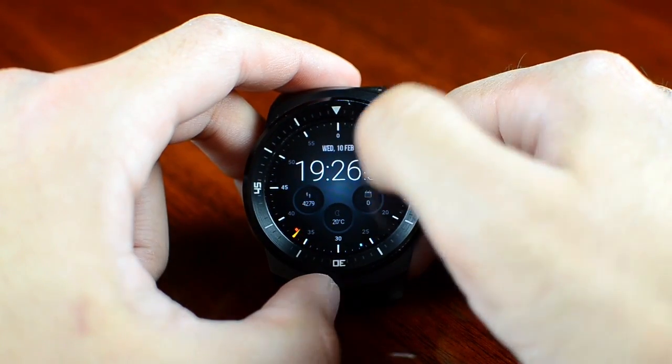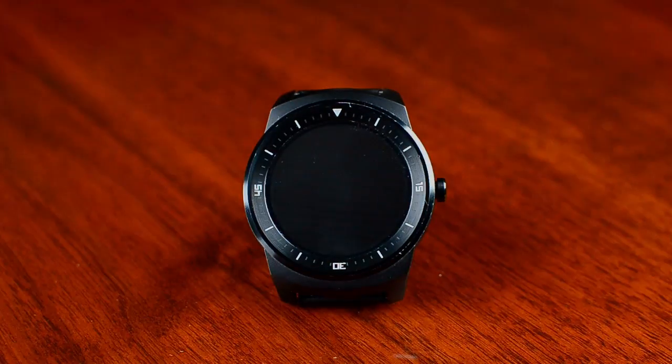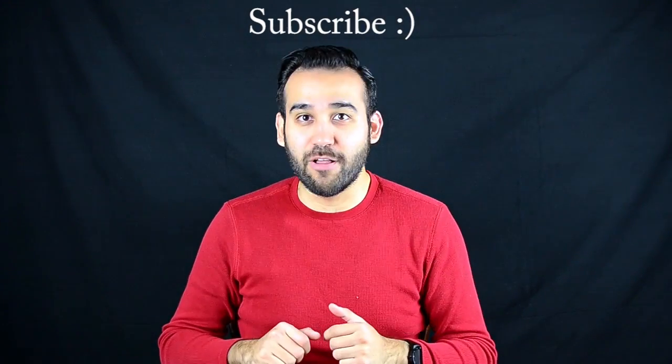These are all the apps I currently use on my smartwatch. That was my list of apps I currently use on my Android Wear smartwatch. I hope you like them. I will leave the links to all these apps in the description below so you can download them for your Android Wear smartwatch. If you have any questions regarding these apps, hit me in the comment section and I'll try to answer all of your questions. See you on the next video. Bye!